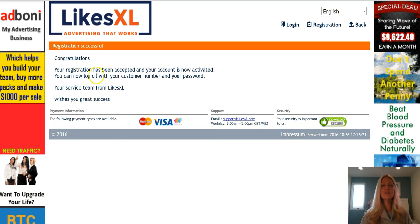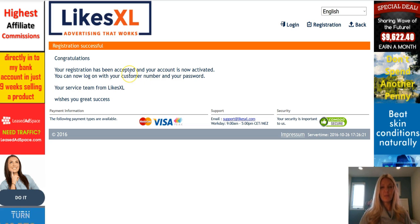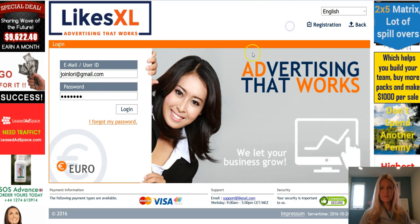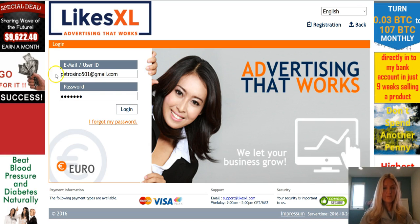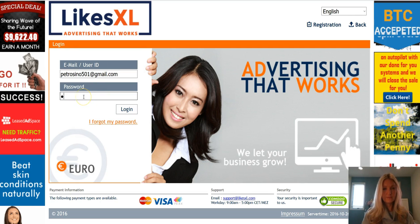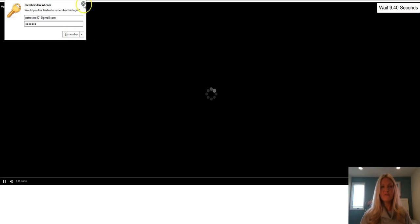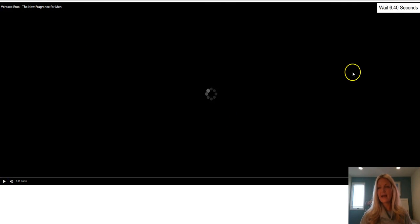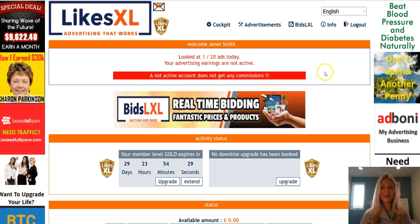It says congratulations — your registration has been accepted and your account is now activated. You can now log on with your customer number and your password. Log in with the email and password you chose. You can click Remember to save your details. When you first log in, an ad will appear immediately — wait a few seconds for it to count down, then click through and you are now on the dashboard of your brand new LikesXL business.